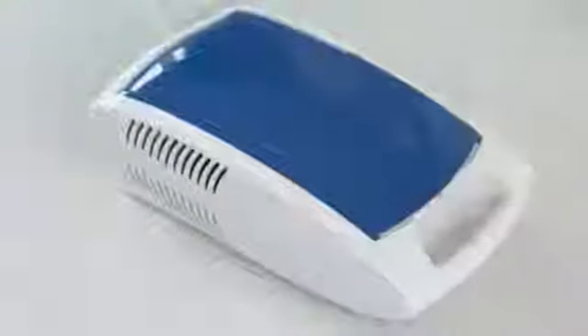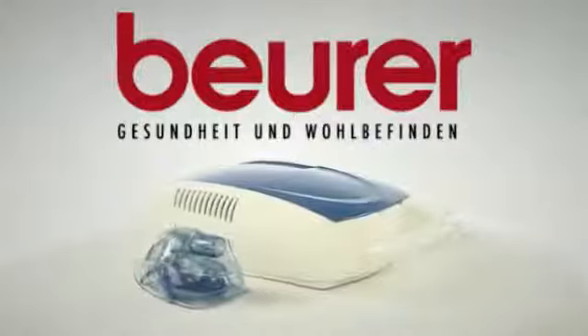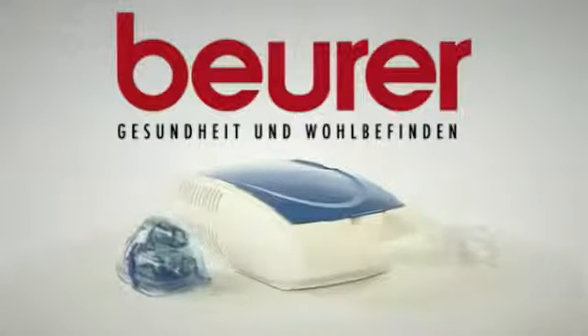Fast, effective support and relief for breathing problems with the Beira IH-20 Nebulizer.